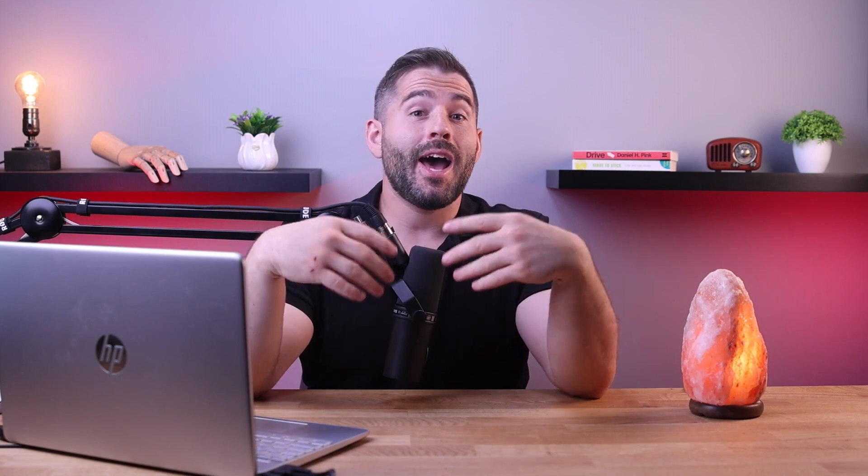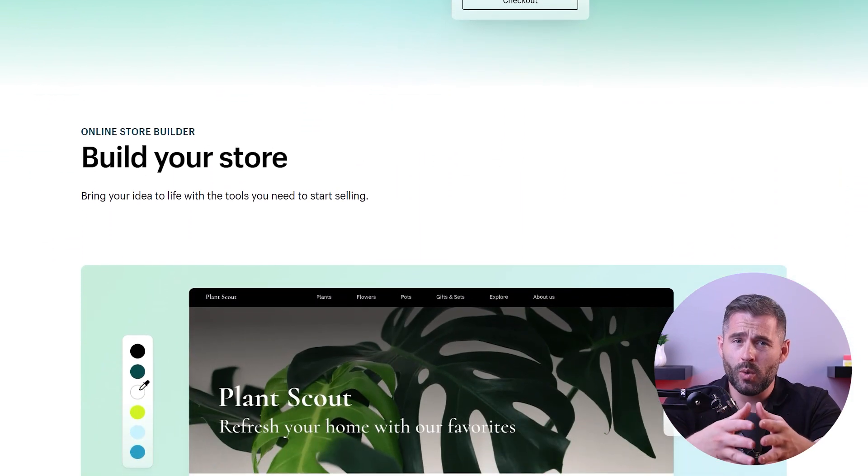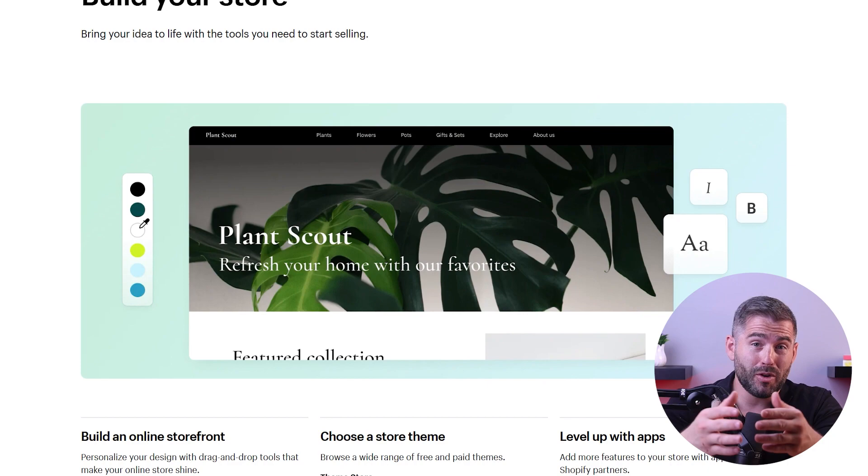Hey guys, welcome back to the channel. Today I'm going to talk about a very exciting topic: how to build your own e-commerce website for free. In this video I'll show you how to create your online store without spending a single penny. I'll also tell you why I personally use Shopify instead of one of the free platforms I'll be mentioning.